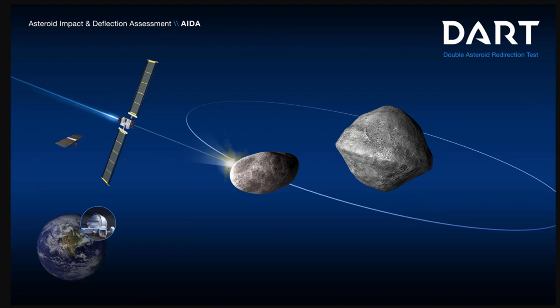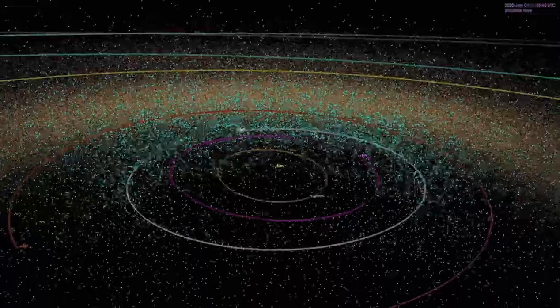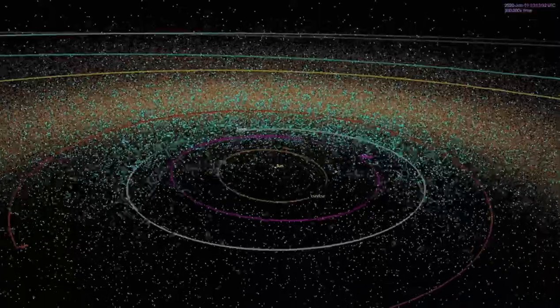DART's success provides a significant addition to the essential toolbox we must have to protect Earth from a devastating asteroid impact. This is just a baby step — definitely not a solution, and we don't even know if it did anything. But it is clear that we can reach these objects, even a tiny one just a few hundred feet across, and smash into them. This also demonstrates that we are no longer powerless to prevent this type of natural disaster.